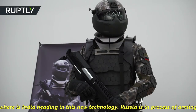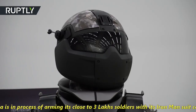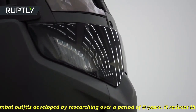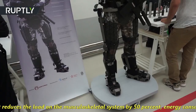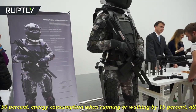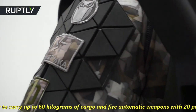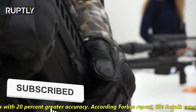Russia is in the process of arming close to 300,000 soldiers with its Iron Man suit called Ratnik Combat Outfits, developed over a period of 8 years. It reduces the load on the musculoskeletal system by 50%, energy consumption while running or walking by 15%, allows the wearer to carry up to 60 kg of cargo, and fire automatic weapons with 20% greater accuracy. According to a Forbes report,